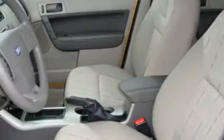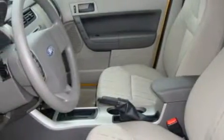Its top features include cruise control, a rear window defroster, a CD player, and an anti-lock braking system. This vehicle has fewer than 35,000 miles on the odometer.